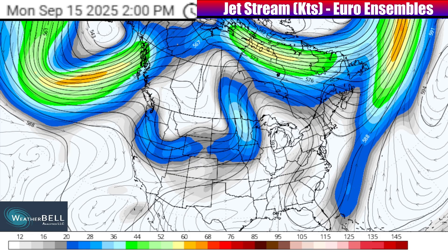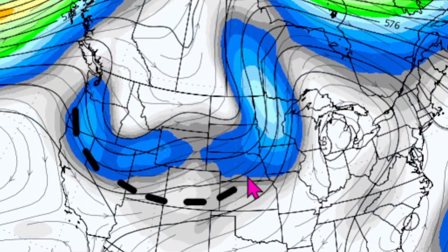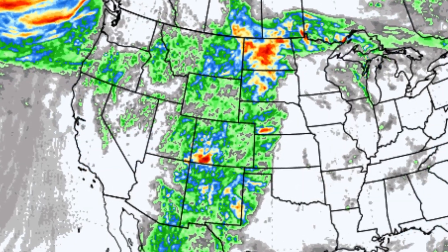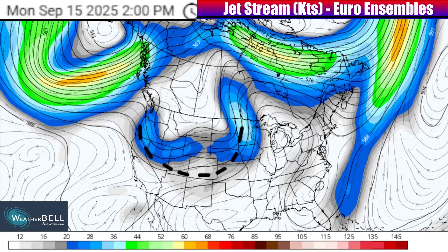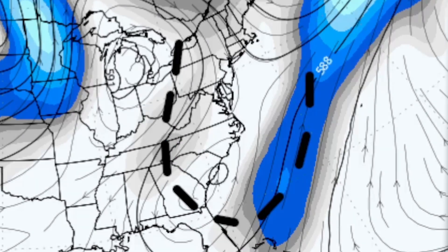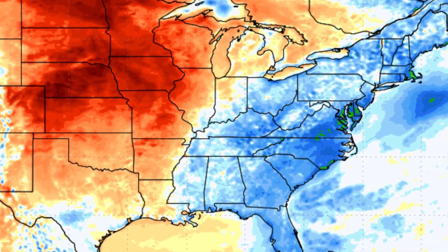There are going to be a couple of cutoff jet stream dips diving down into the United States amidst this pattern. Those dips are especially set to target parts of the western as well as the central United States in the coming days, resulting in an active pattern amidst some of the warmth. East of there, we will also see at least some weaker energy trying to dive down over parts of the eastern U.S. and into the western Atlantic, triggering at least a little bit of a cool down for some folks along the coastline in particular.